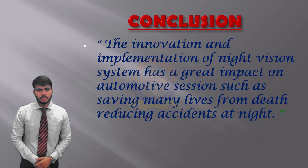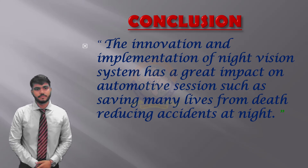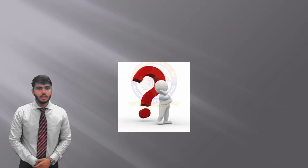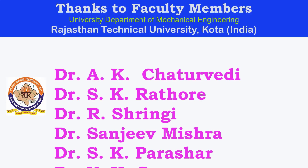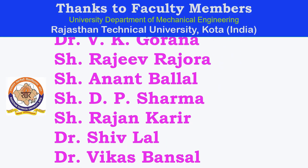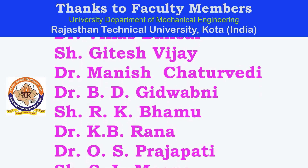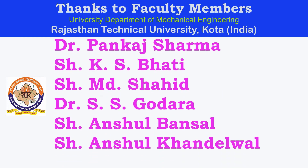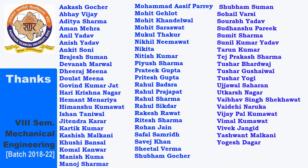If you have any questions, you may ask. What electromagnetic radiation is used for night vision? Infrared rays — it is a part of the EM spectrum and has wavelengths ranging from about 700 nm to 1 mm. Any other questions? No. Ok, then thank you. Thank you all for your time.